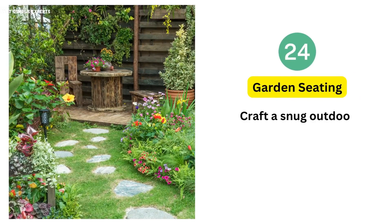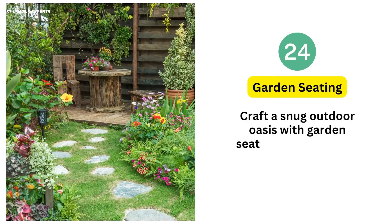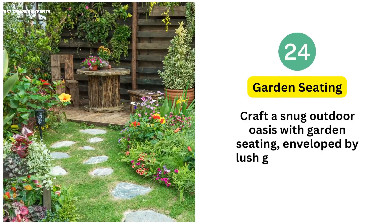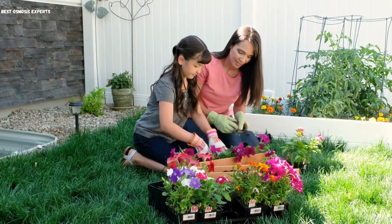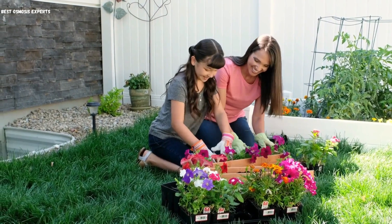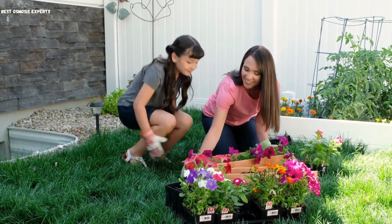24. Garden Seating. Craft a snug outdoor oasis with garden seating, enveloped by lush greenery, perfect for unwinding. This tip maximizes even the tiniest spaces, combining comfort with the beauty of a small garden.